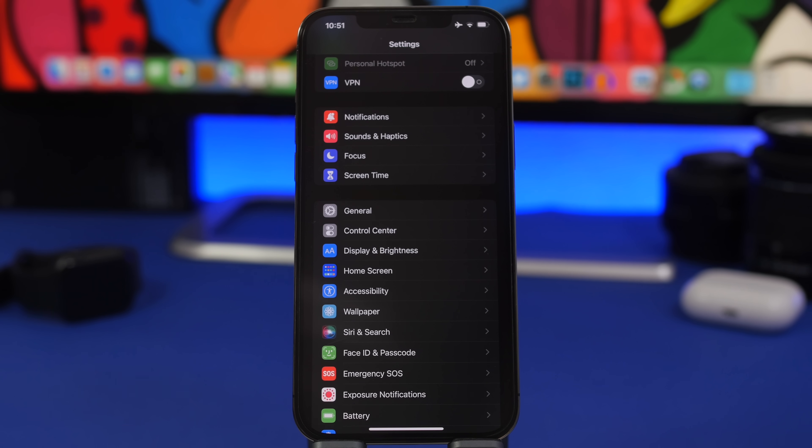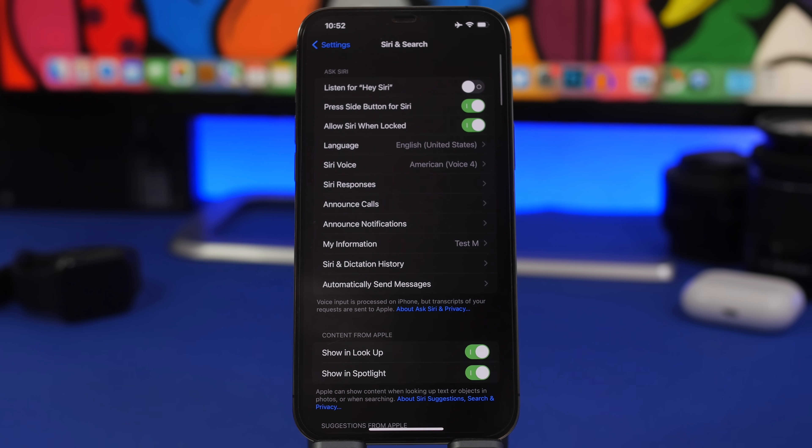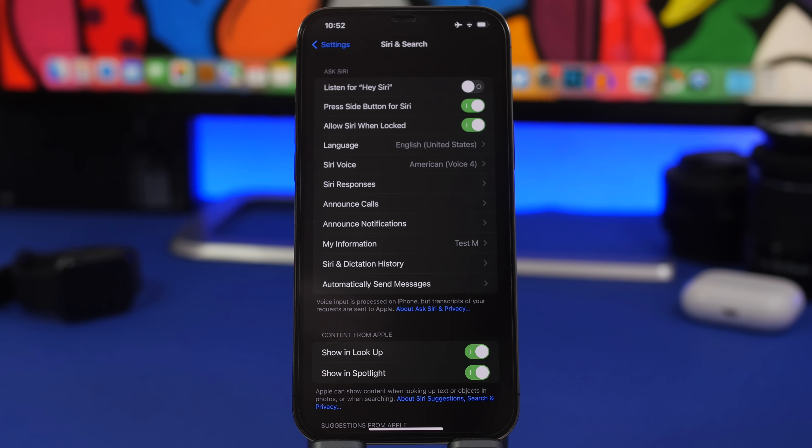Another change with iOS 16 public beta and the second version of beta 3 — which is not good — is that Apple has removed the ability to hang up calls with Siri. That setting used to be present but has been completely removed. I looked everywhere to see if it was moved somewhere else, but it's nowhere to be found.